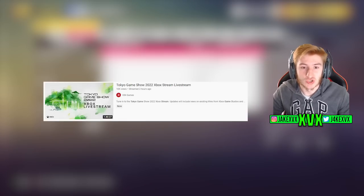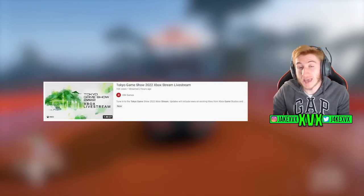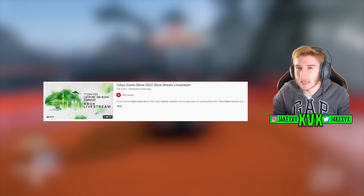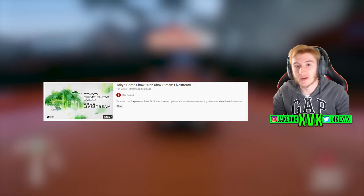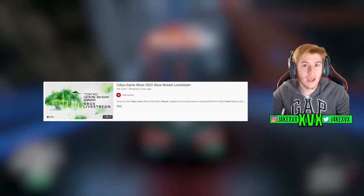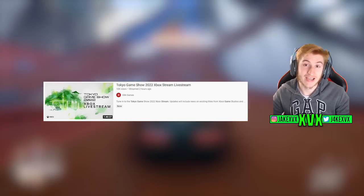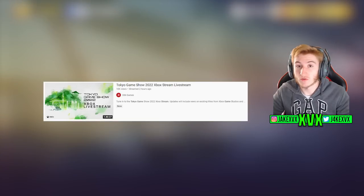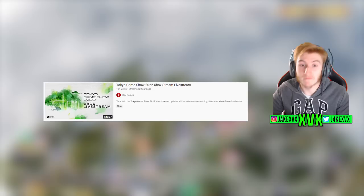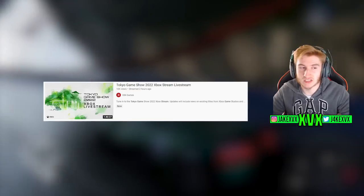Earlier today there was a live stream on YouTube by IGN Games and several other platforms of the Tokyo Game Show — it's sort of like an Xbox game showcase type thing where they show trailers for new games and updates on existing titles. Midway through that Tokyo Game Show, one of the things they showed was a trailer for the Forza Horizon 5 Series 13 Anniversary update. I'm going to roll that trailer on screen right now — I might have had to change the music due to copyright reasons.